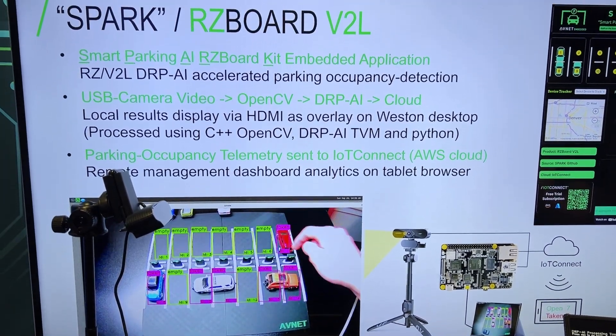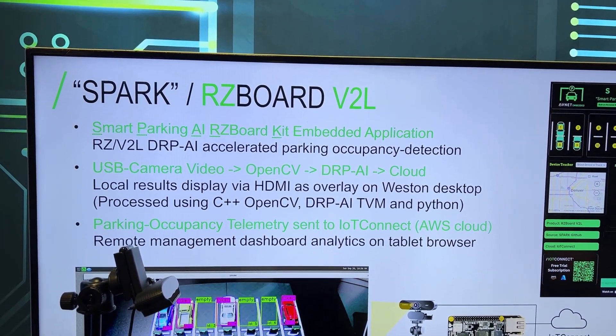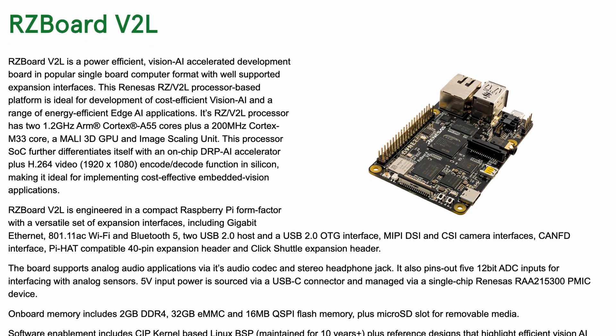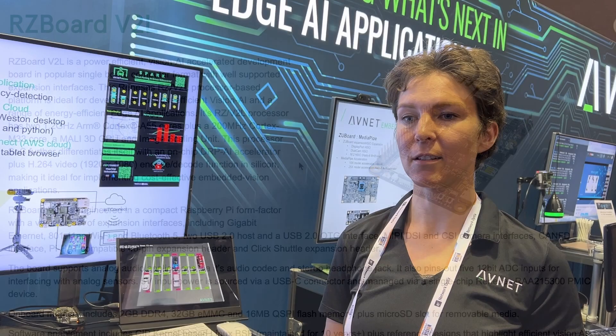On the RZ V2L processor there's an NPU — a neural processing unit — called the DRP-AI, similar to an FPGA, a reconfigurable processor that lets you run machine learning really fast.